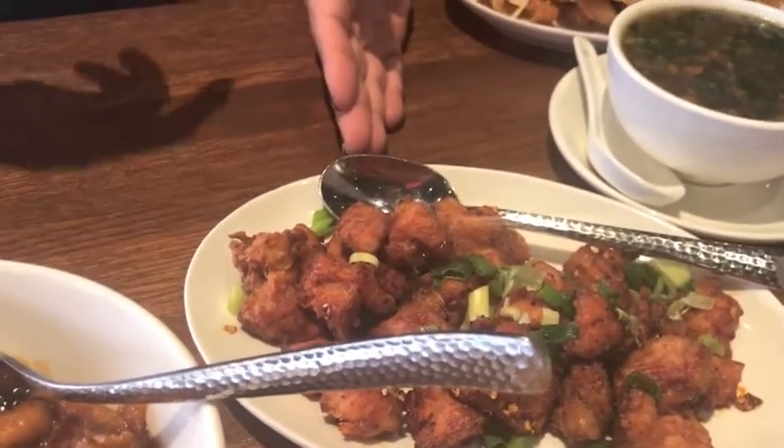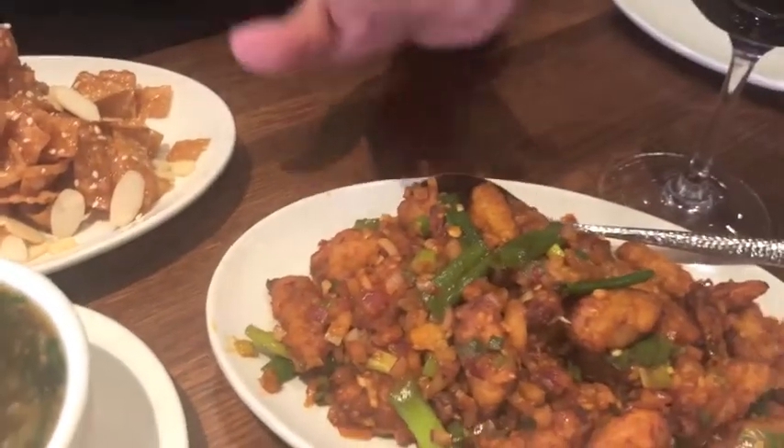The name itself says it — firecracker chicken is supposed to be spicy, but we do make a milder version of it as well. Then we have crispy chili baby corn, which is one of the very popular items among vegetarian customers.